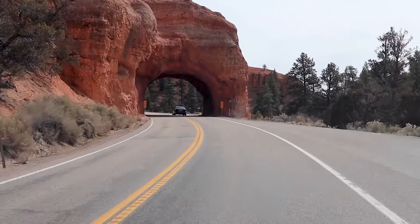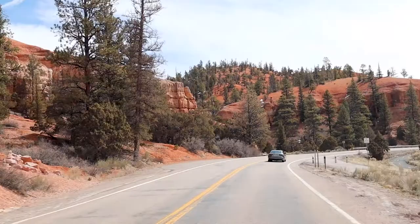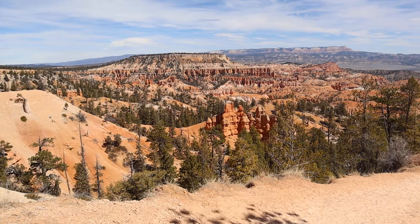The hotel is just off of Scenic Byway 12, which is gorgeous. It has these cool red tunnels and beautiful red rock and trees, so you felt like you were actually already in Bryce Canyon long before you arrived.